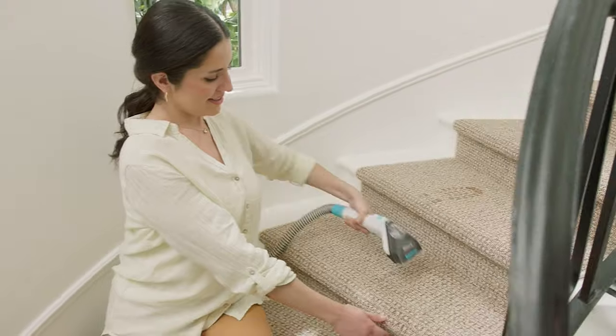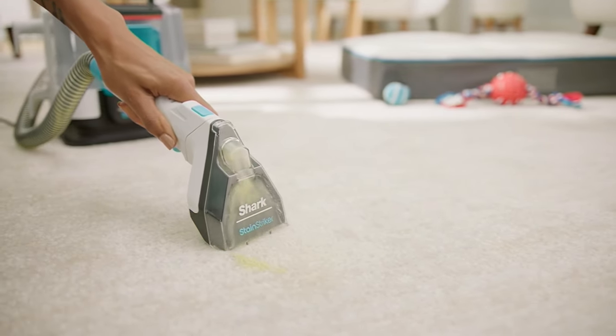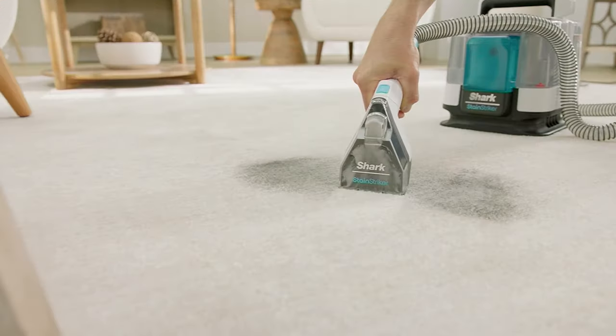It has 20 times more striking power versus the Shark Deep Clean Pro formula that you may have experienced in the past. It eliminates odors instantly. We're talking about pet stains, smoke — one of the hardest things to get out of fabrics in your home.